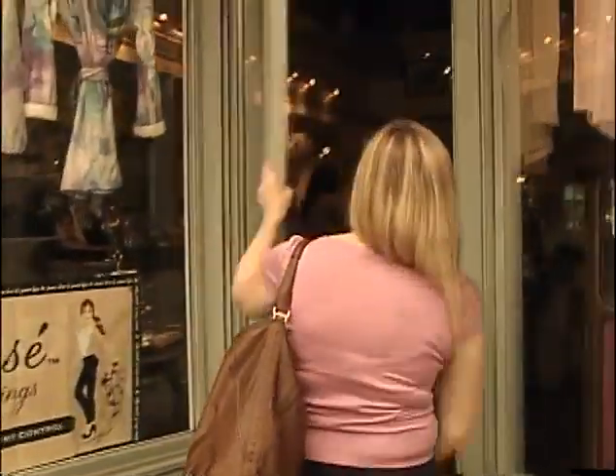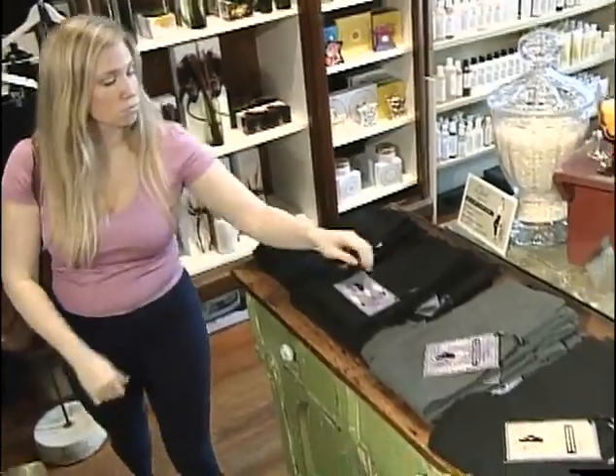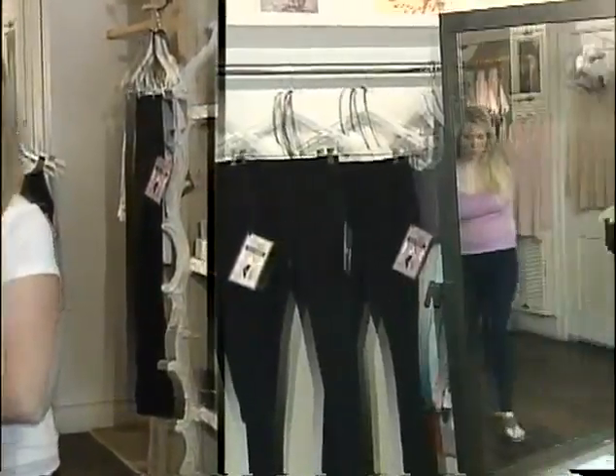I really need to get rid of this roll around my tummy. I have a closet full of jeans — I'm sure you do too — or leggings, and you always reach for the same pair because they make you look and feel good. Look at this. These things really work. I can't tell you how much they help me with my muffin top issue.